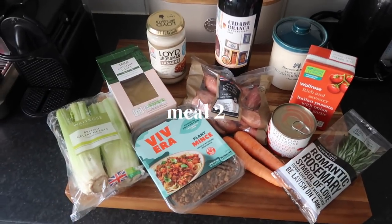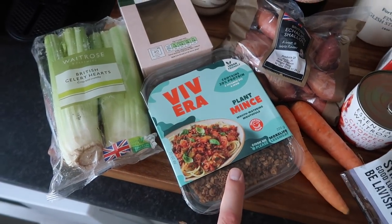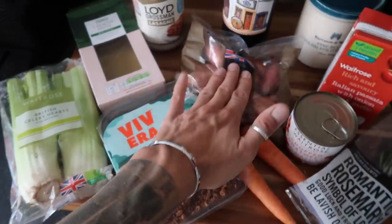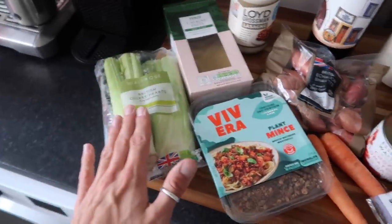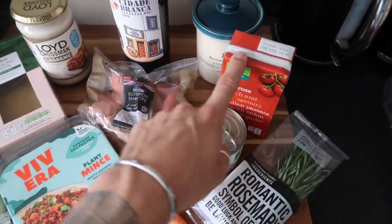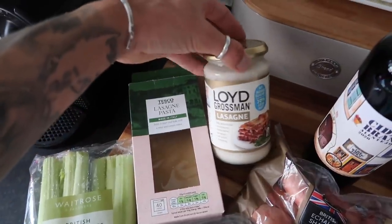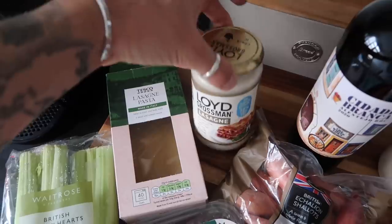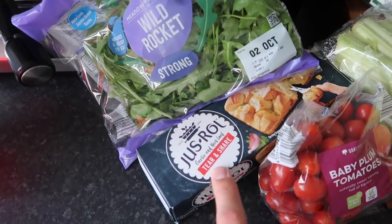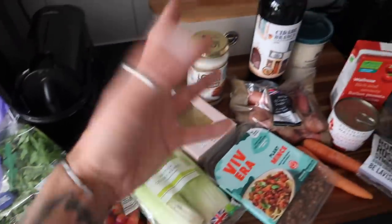Dinner number two is a homemade-ish lasagna. I picked up this Vivera mince — we had this last week and never got around to using it. So I'm going to do a plant-based mince ragù — make a sofrito with shallot, carrots and celery, rosemary, garlic, red wine, and then add tomatoes and passata. Layered in between we've got dried lasagna sheets and this Lloyd Grossman lasagna bechamel sauce — you can make your own but I prefer it out of a jar for speed. For sides, we're going to do the tear and share garlic and herb loaf and a rocket and tomato salad.